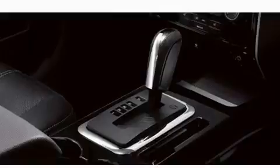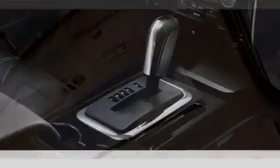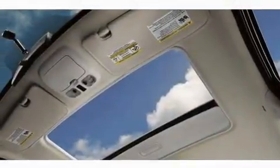Additional features include a chrome grille, a low tire pressure indicator, a rear window windshield wiper, and aluminum wheels.